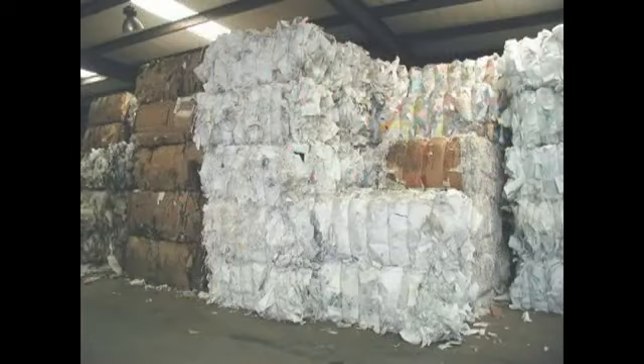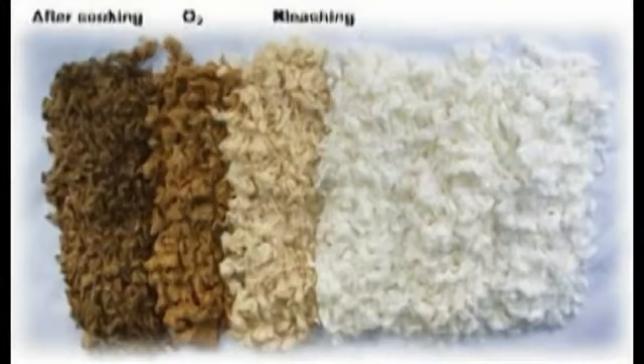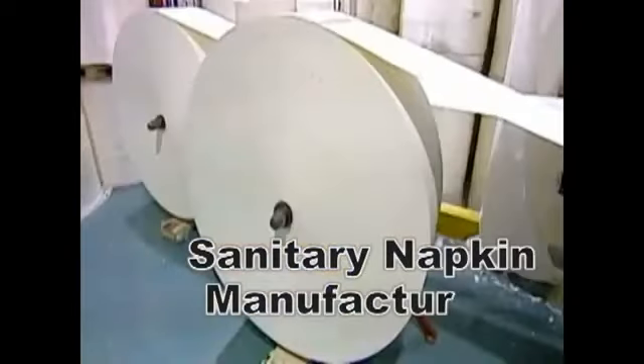These scrap papers, which are surely infested with unnoticeable microorganisms, undergo the process of paper pulp bleaching. After bleaching, these are integrated into your sanitary napkins as it passes through manufacturing processes. Pulp and paper companies grind and moisten it to form a product called pulp.